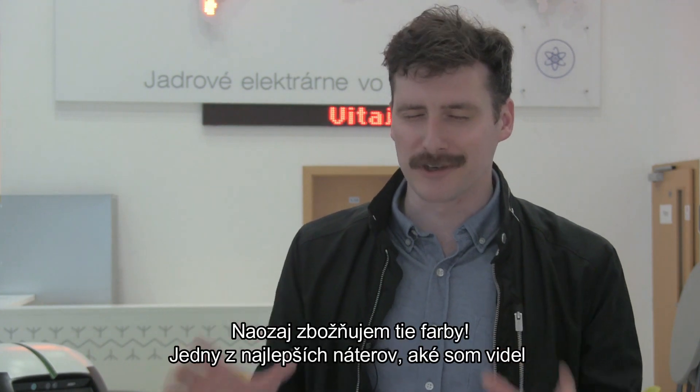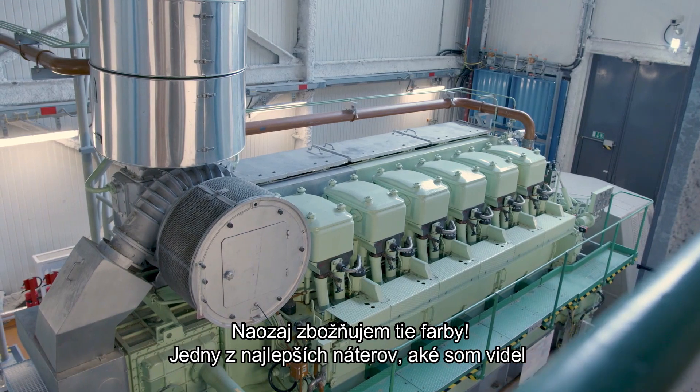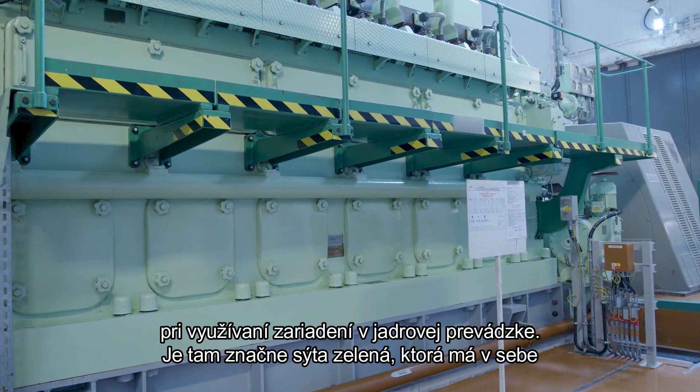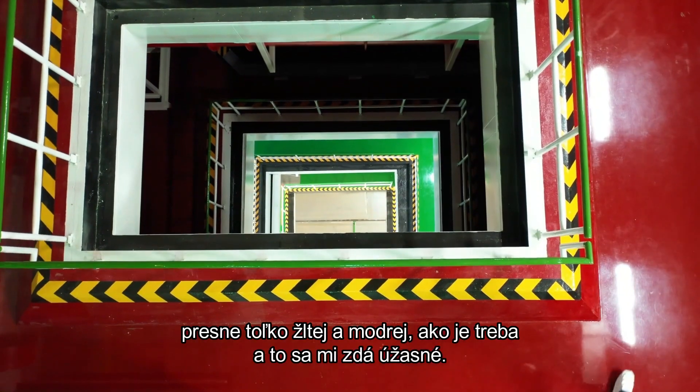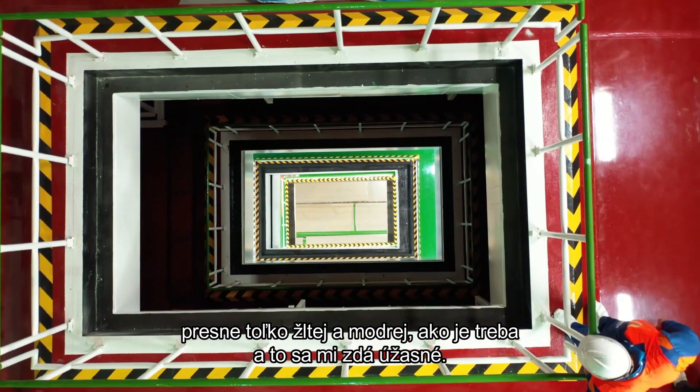I really loved the colors. Some of the best paint colors I've seen in use in any nuclear facility. There's a particularly rich green color that had exactly the right amount of yellow and blue in it, and I just found it astonishing.